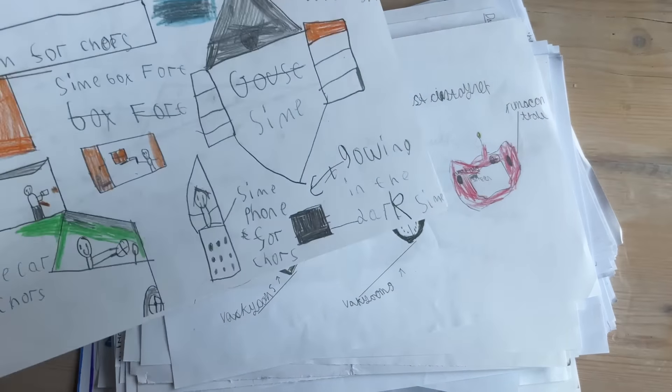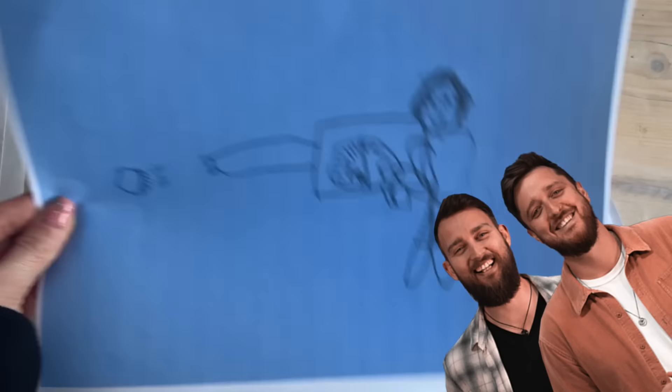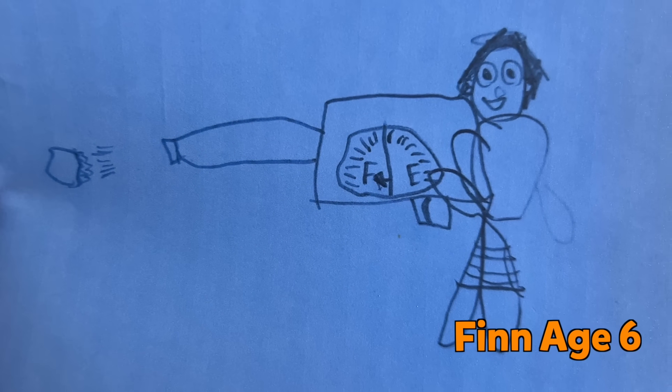So we looked through all the kids' invention ideas that we've been sent to find something perfect to make for Matt and Johnny. And we came across this invention from six-year-old Finn, which is an ice cream blaster. And we thought that would be perfect.